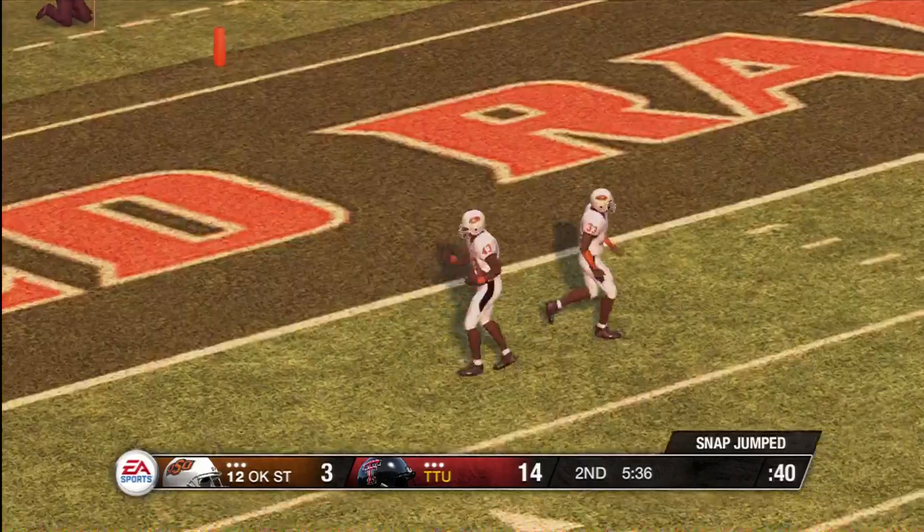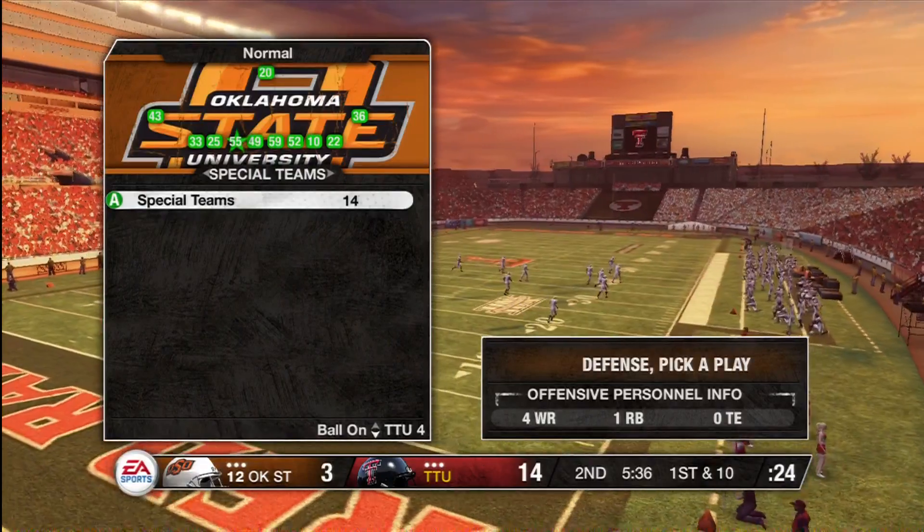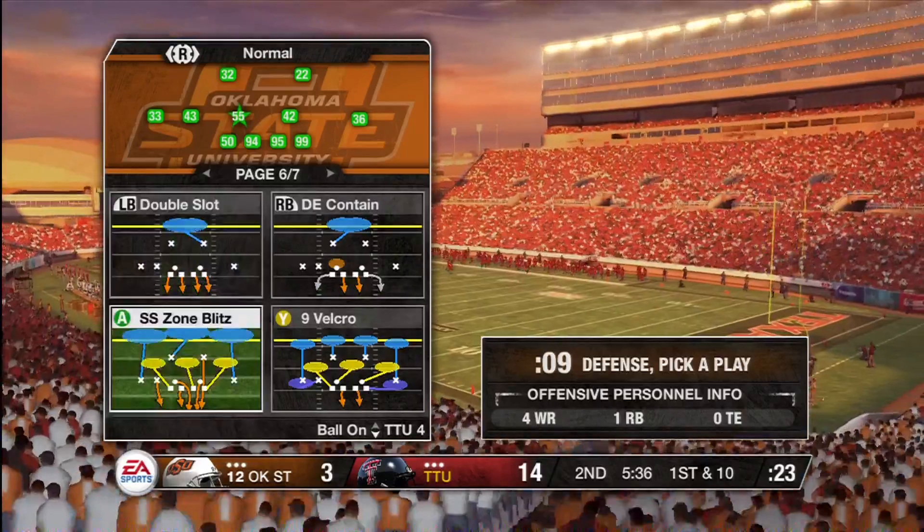It's fourth down. The punt team is on the field looking to kick this one away. That sure is a great punt. It really makes things difficult when you have to start this deep in your own territory.